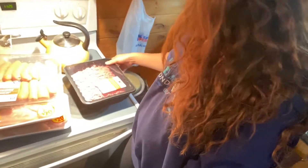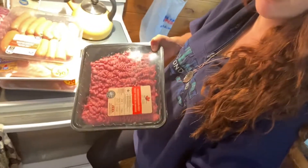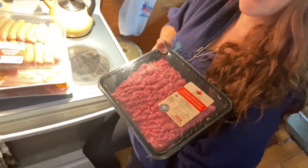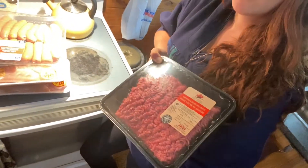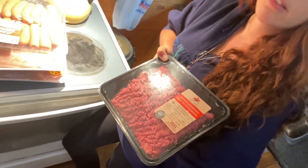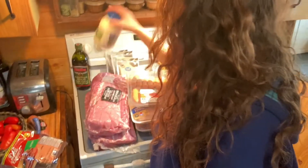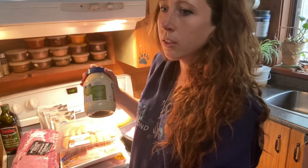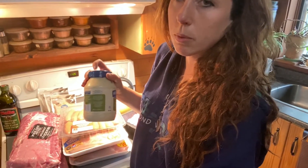Ground beef is usually another thing that's a bit more expensive. This was fifteen dollars — I could split it up into three portions, but what I usually do is split it into four, and it definitely suits our needs.